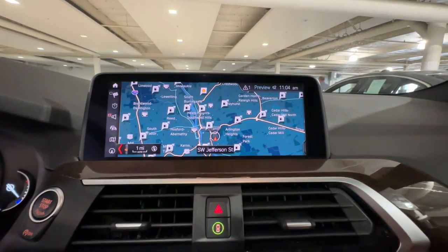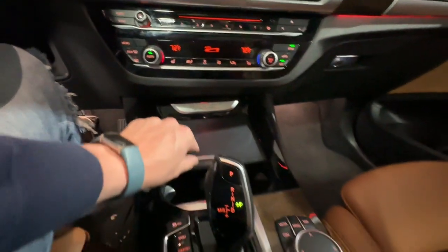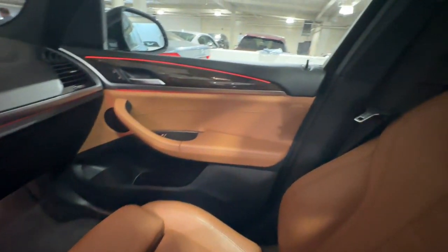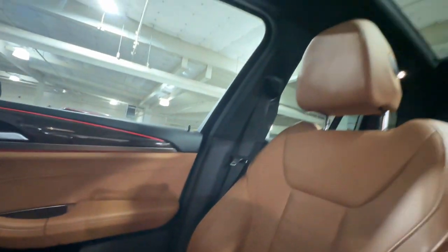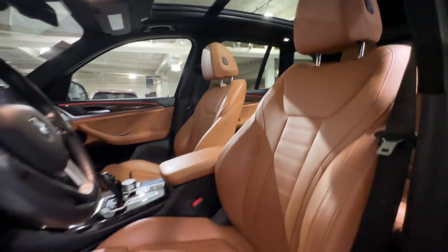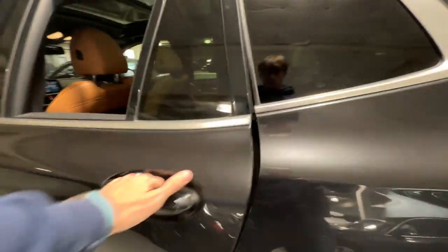Assert your passion for driving in style. Drive the X3. The X3. Thank you.